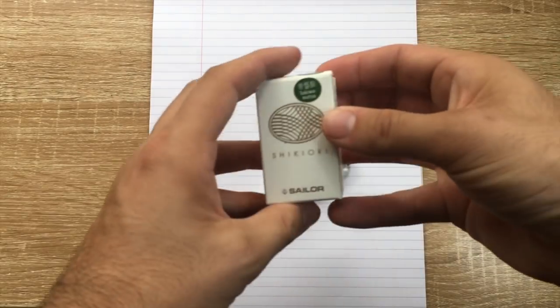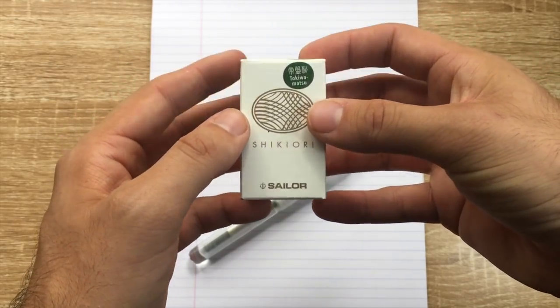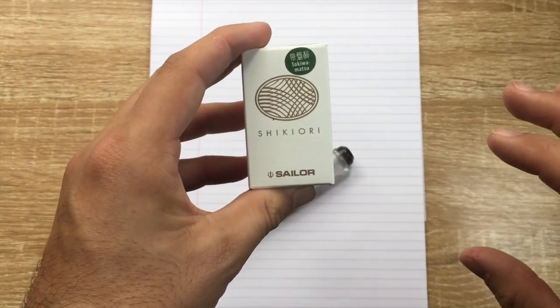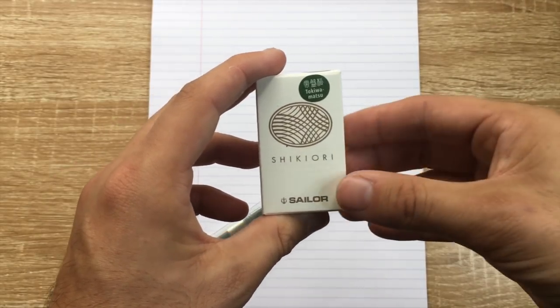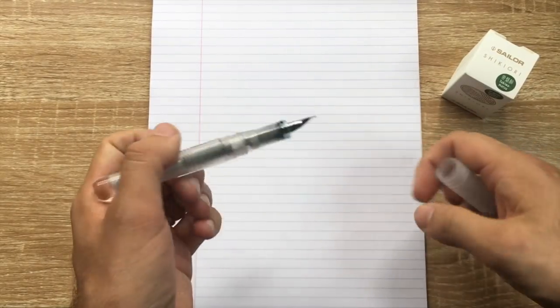The only downside to this pen is the slightly sunk nib section where ink collects — that's a real pain. But everything else about it I absolutely love; if that weren't the case this pen would have been higher on the list. The ink I have in here today is from Sailor — it's the Shikiori bottle, the smaller one. It is Toki wa Matsu, a pine green color. What I love about this ink is it's wet, really well saturated, has some sheen but not a crazy amount, and I just really love the color.